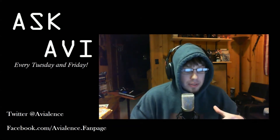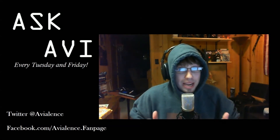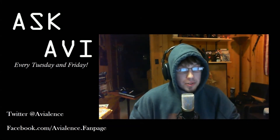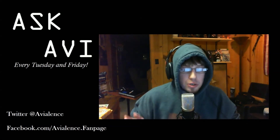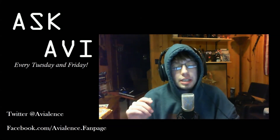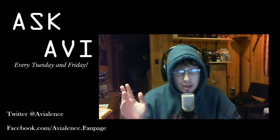That's it for AskAvi this week. We will return next week — it is Tuesday and Friday — and we're going to get back on schedule. I know I've missed two Tuesdays, but AskAvi will be back on schedule. If you have a question, feel free to drop it in the comments below and it'll be on the next show. You can ask me about whatever you want; it doesn't even have to be video game related.